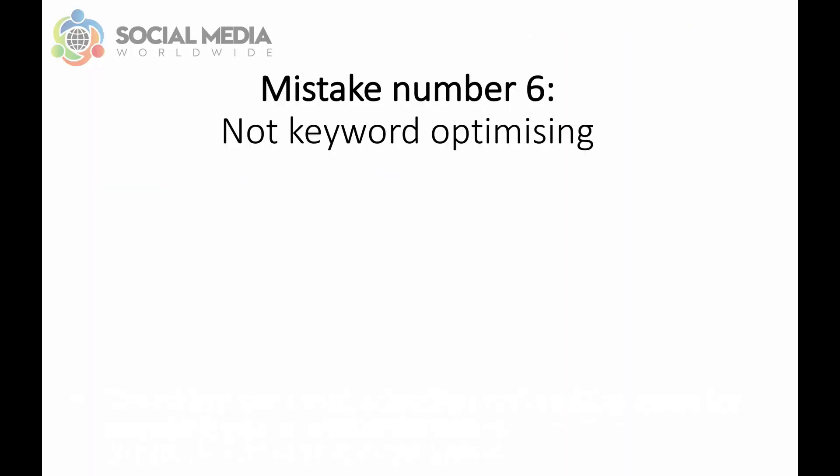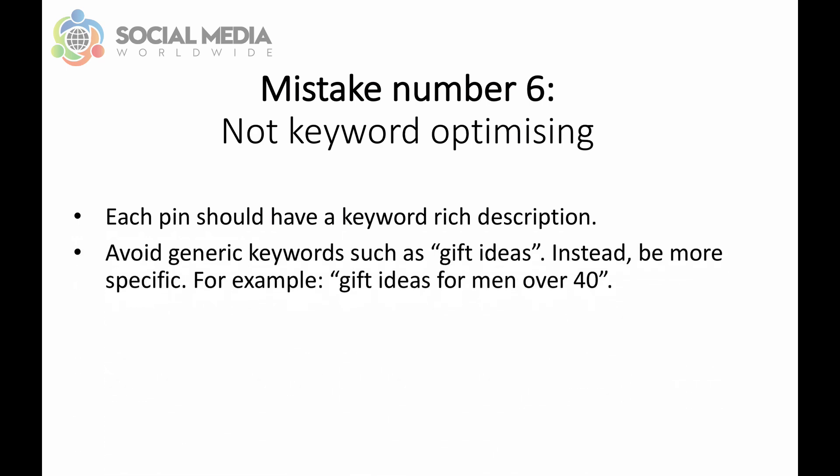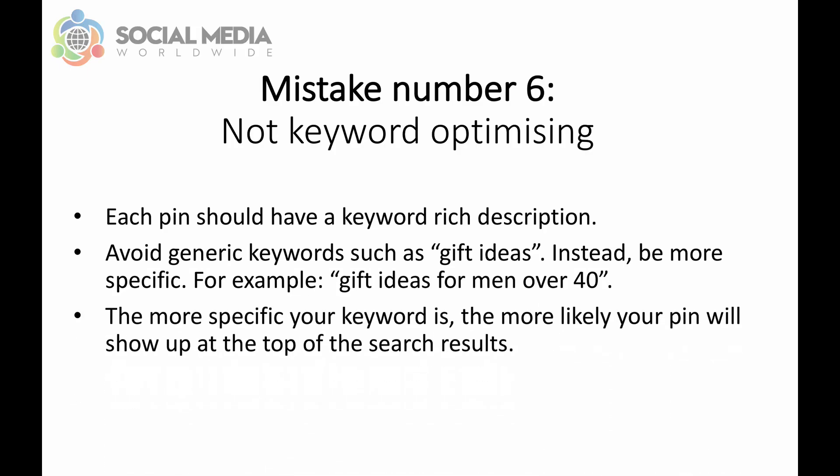Mistake number six: not keyword optimizing. On Pinterest, each pin should have a keyword-rich title and a keyword-rich description. Avoid naming pins with broad, generic keywords such as 'gift ideas.' Instead, be more specific — for example, you can name your pin 'gift ideas for men over 40.' To come up with keyword-rich pin names, type your keyword in the search bar and see what keywords Pinterest suggests, or check out existing pins for title ideas. The more specific your keyword is, the more likely your pin will show up at the top of the search results.